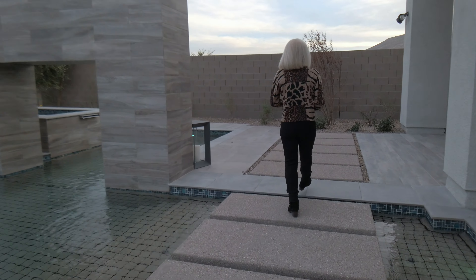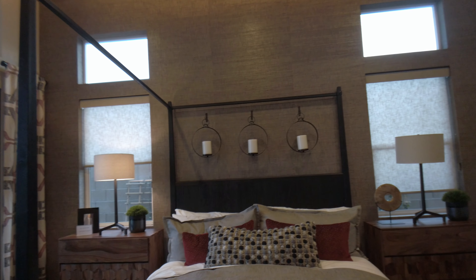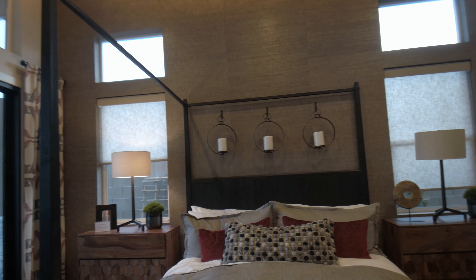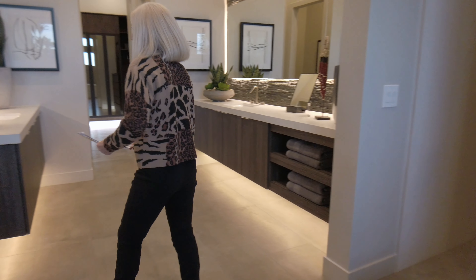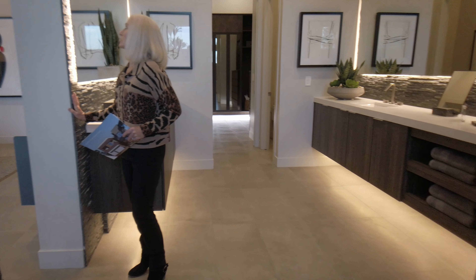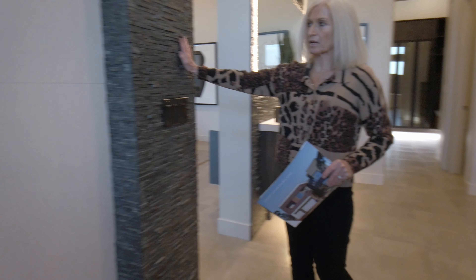We're going to go this way so I can show you the master. The landscaping out here is just beautiful — they did such a great job. They have a two-sided fireplace with this same unfinished but polished stacked stone with an iridescent sparkle. The covered patio is really very nice too, with recessed lighting.